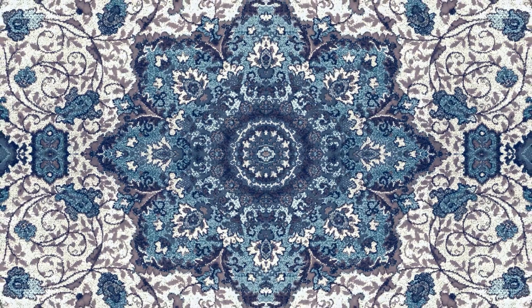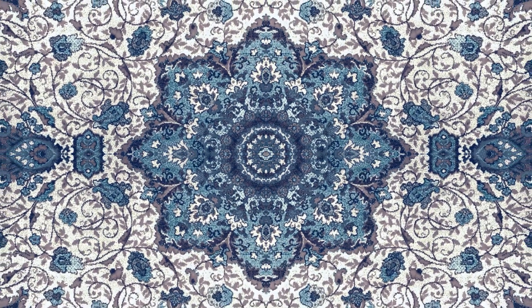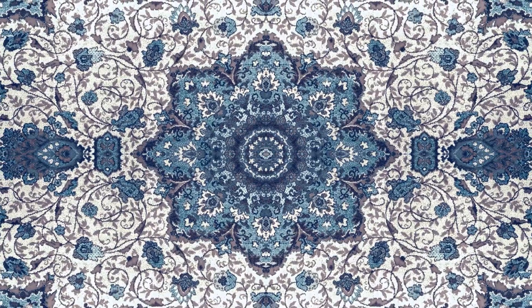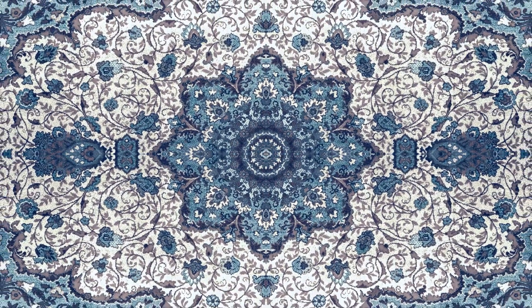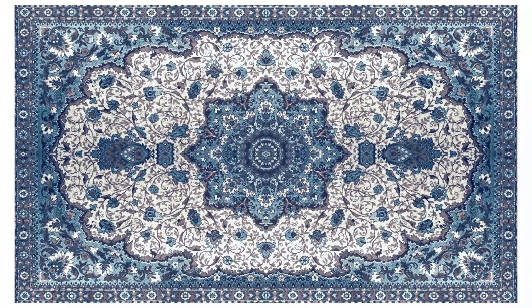Step 4. Some carpets are one colour, some have very fancy patterns. Computers will direct the machinery how, when and where to use different colour yarns in the weaving process.